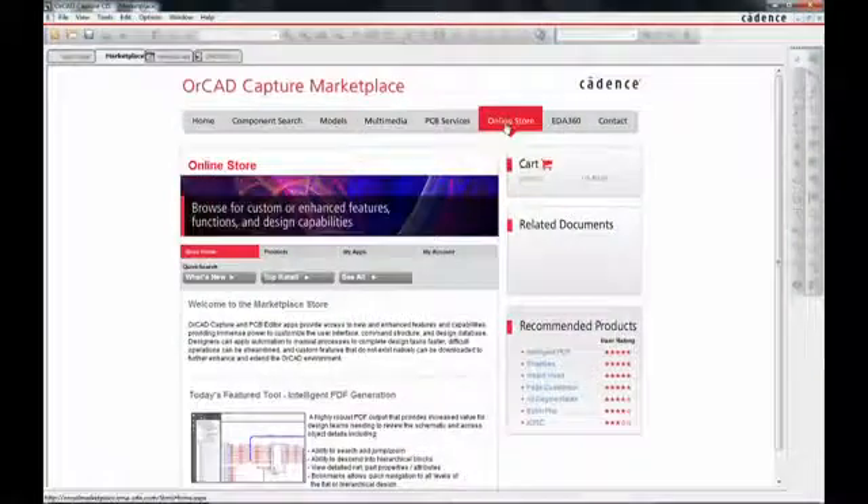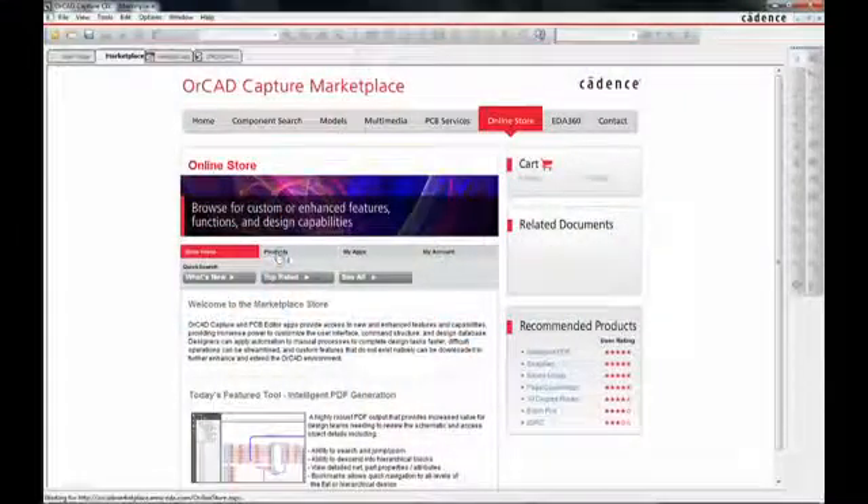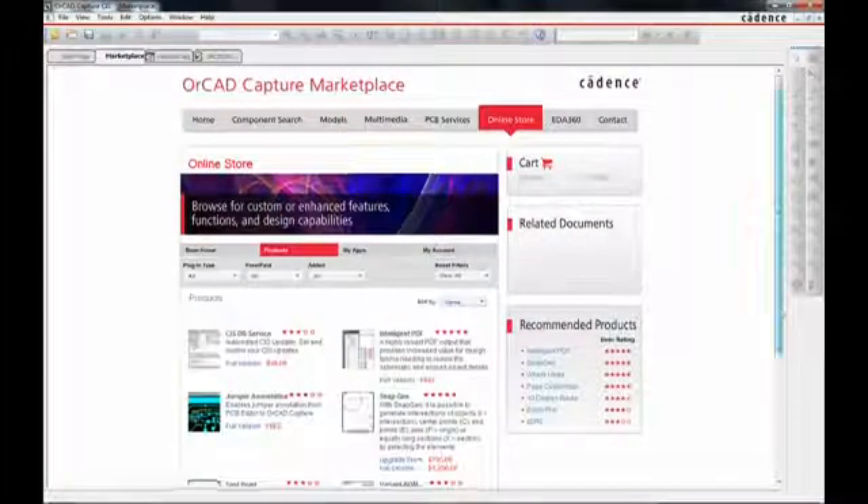Built into the ORCAD Capture Marketplace is an online store for apps that literally contains apps to extend and customize the ORCAD environment. Customers can find and download apps from around the world through either Cadence R&D or channel partners that improve functions, streamline complex tasks, and create new features and capabilities directly within the ORCAD environment.